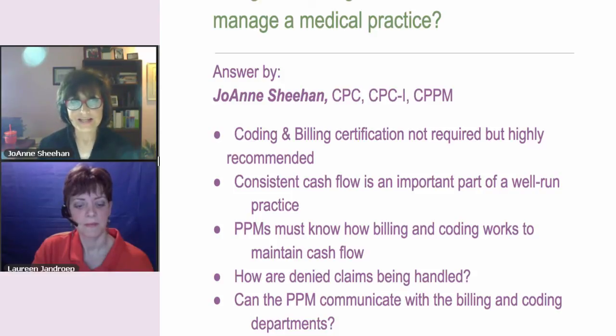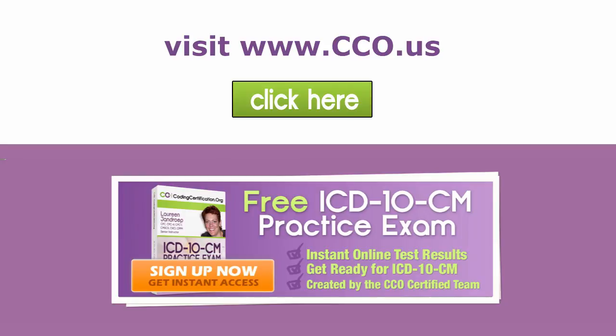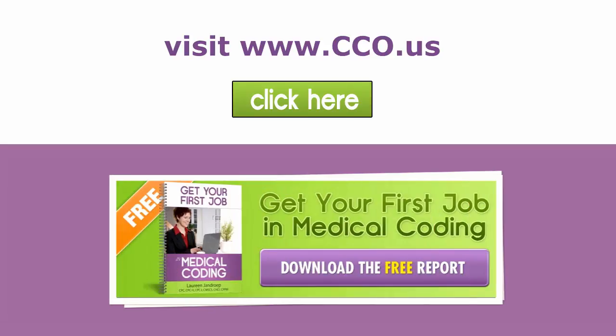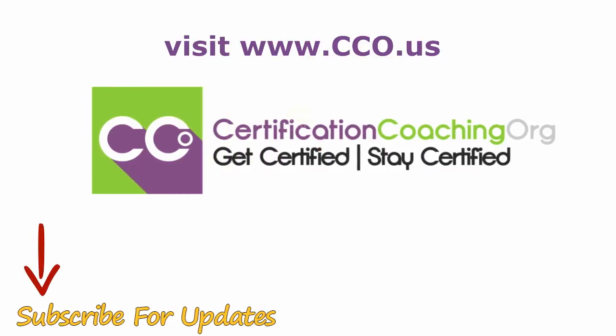So just saying that it is an important facet of the practice management course. Do you need more medical certification training? Go to www.cco.us. And don't forget to subscribe to our YouTube channel for updates.